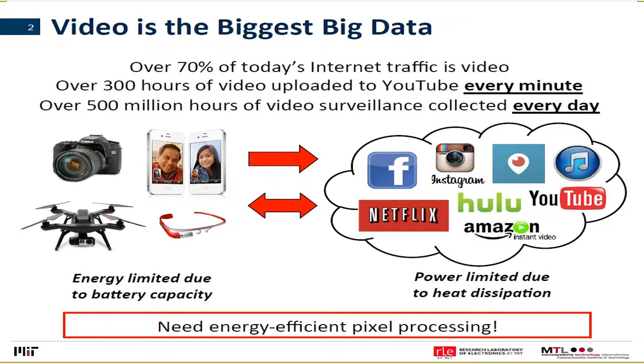Often what happens is we compress the video and push it onto the cloud for processing. But even on the cloud and in data centers, the amount of processing is limited in terms of power and heat dissipation. So regardless of where you're processing this video — locally or in the cloud — you really need energy-efficient pixel processing. That's the motivation of the work that goes on in my lab.